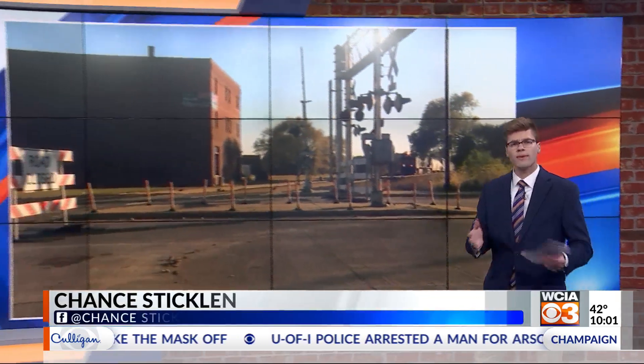A lot of road work going on at one time, putting some in a scramble — chaos could be another word for it. Nine streets in Danville have been affected by this, and for one man, simply leaving his house has been a challenge.